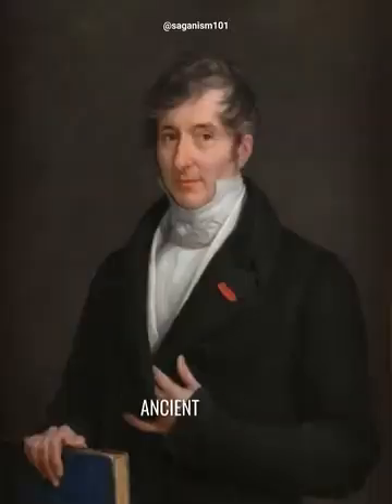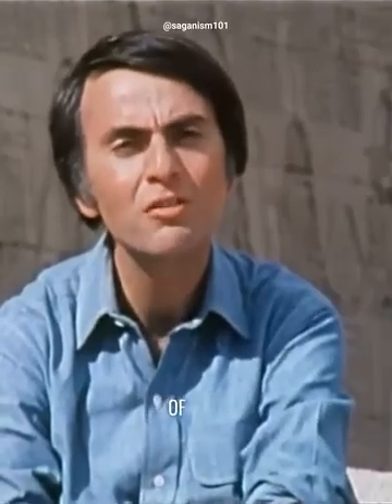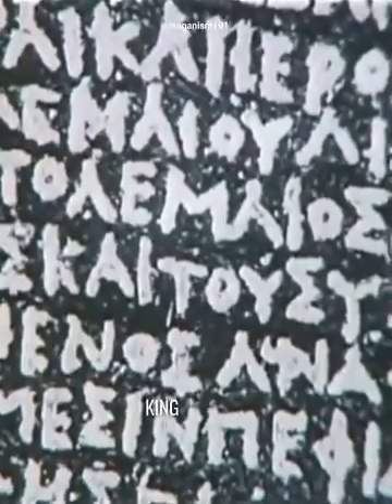Champollion could, of course, read ancient Greek. He was a superb linguist, and discovered that this stone had been inscribed to commemorate the coronation of King Ptolemy V Epiphanes in the spring of the year 196 BC. As we would expect, the Greek text includes many references to King Ptolemy.